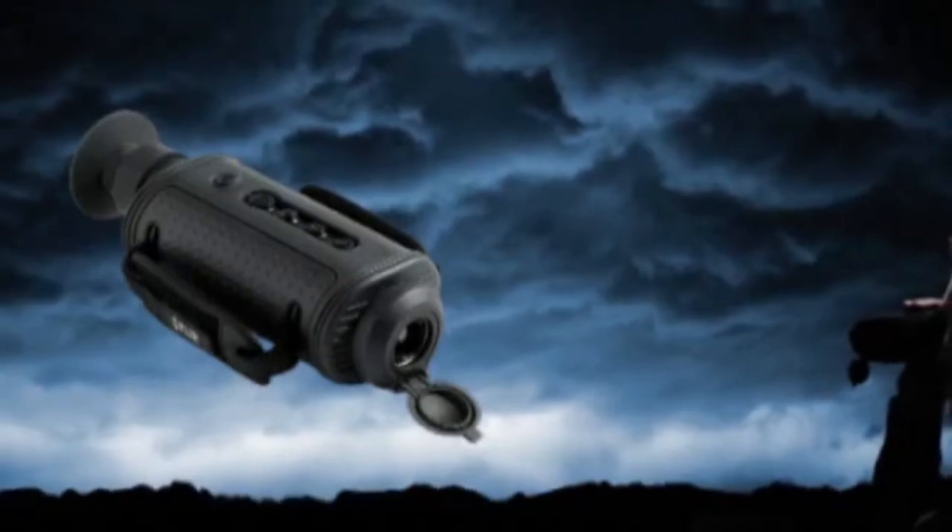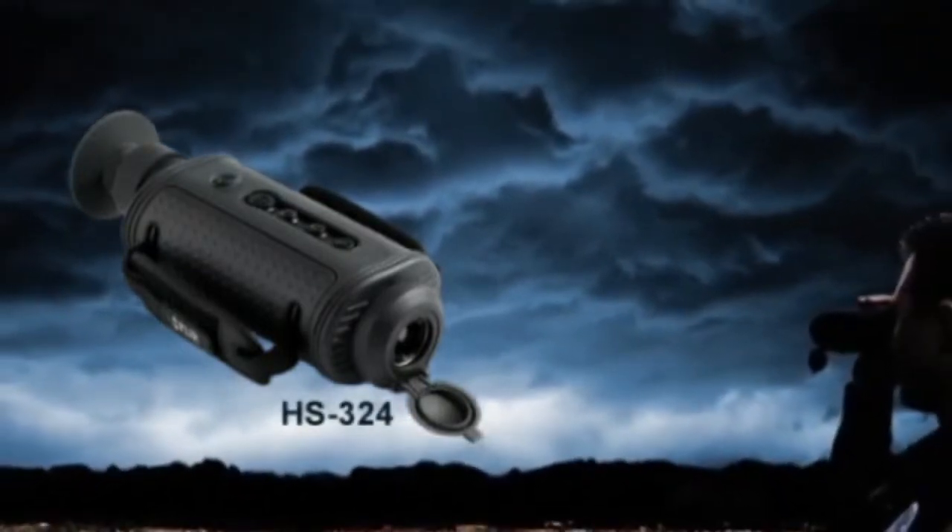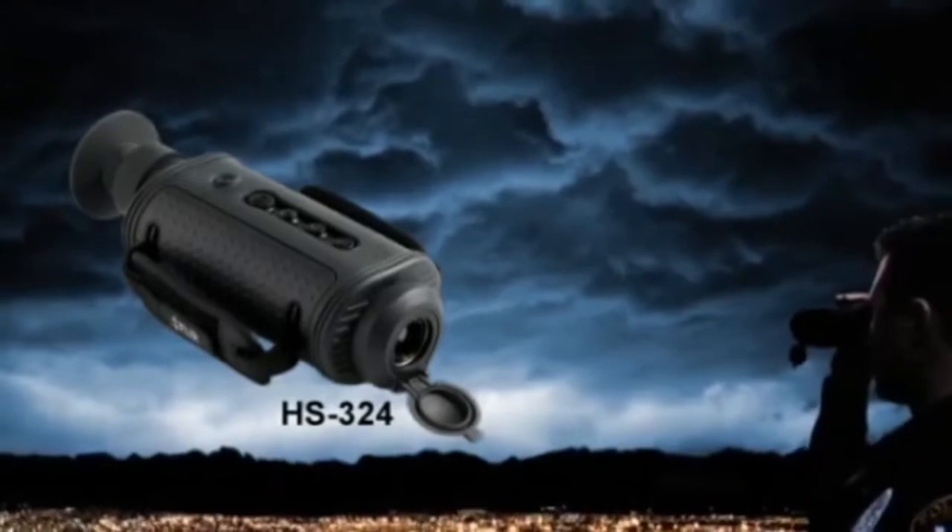With four times the image detail and clarity of earlier systems, the FLIR H-Series lets you see more of your surroundings than any other thermal night vision technology in the world. The FLIR HS324 is equipped with a 19mm lens and provides a 24-degree field of view, offering an excellent combination of range performance and situational awareness.